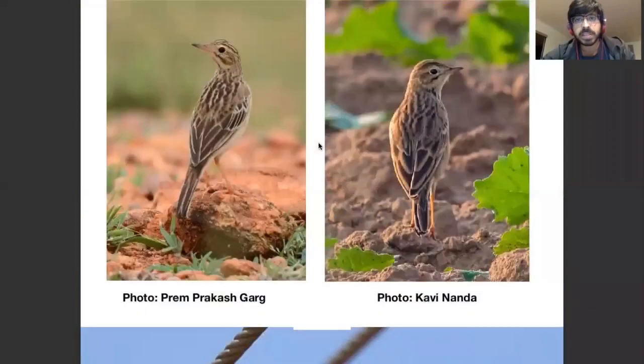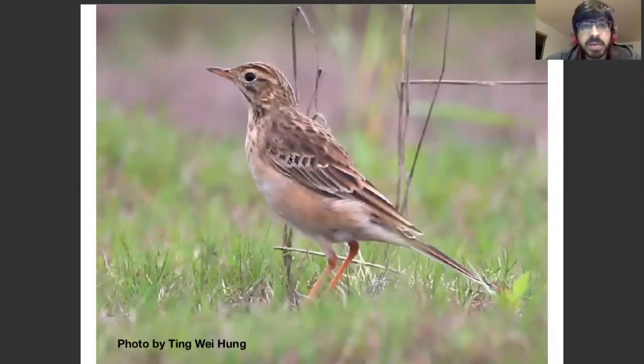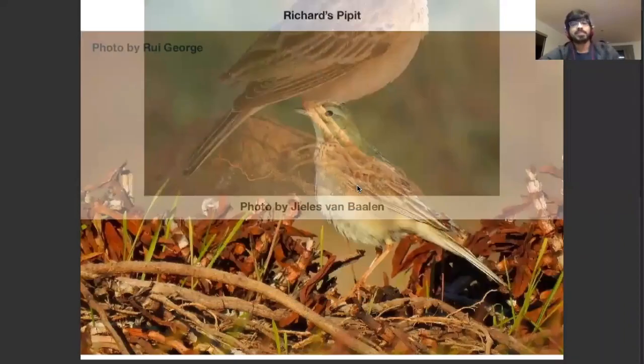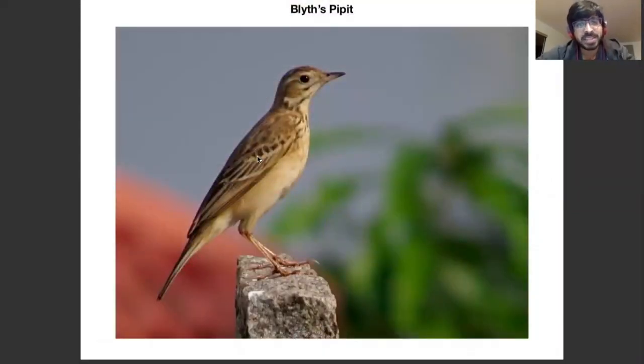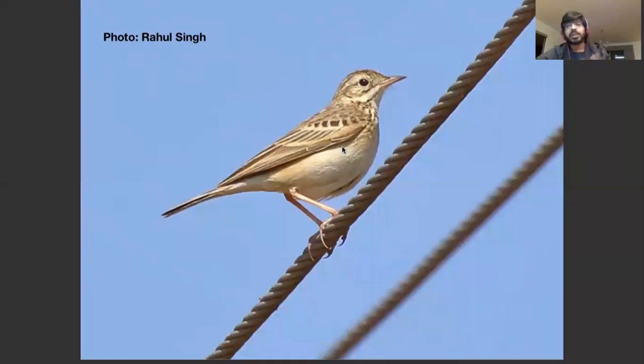In Blyth's Pipettes you can see there are squarish median coverts — squarish meaning rectangular. In Richard's Pipettes they're pointy — sloping diagonally. In Paddy Field Pipette they're kind of in the middle. The only place where I really find this useful is to tell apart Richard's Pipettes, which are really pointy, and Blyth's Pipettes, which are genuinely squarish and look very rectangular. It's an important feature when used as part of a mix of features to make a diagnostic decision, but it can be left out as well.